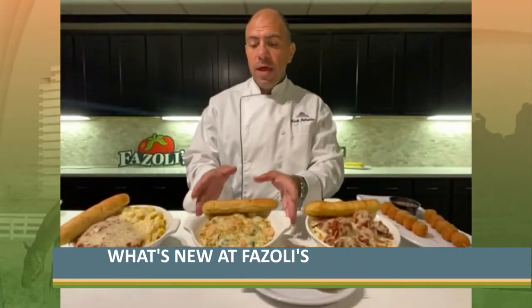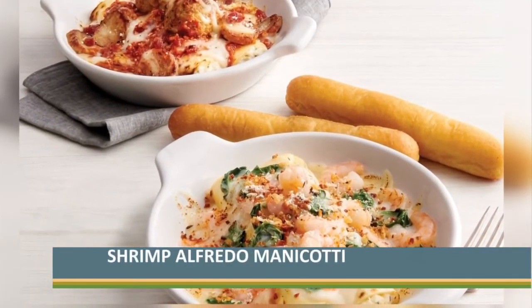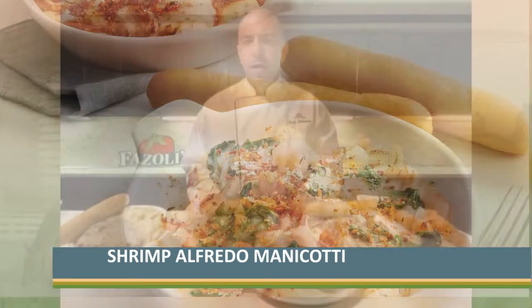We also have our shrimp alfredo manicotti, which is 15 shrimp simmered in a Florentine alfredo sauce on top of those two cheese manicotti, baked with mozzarella and parmesan panko breadcrumbs.